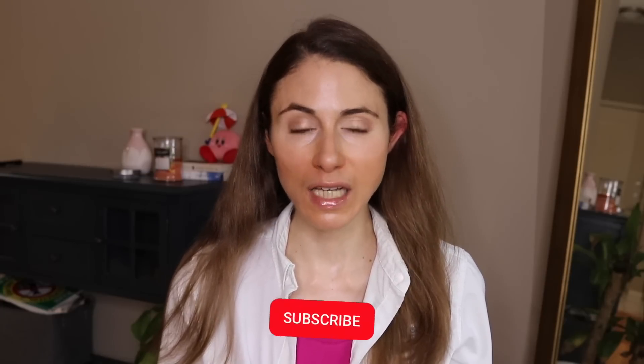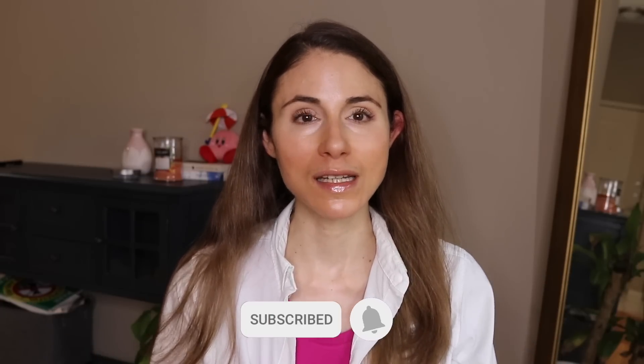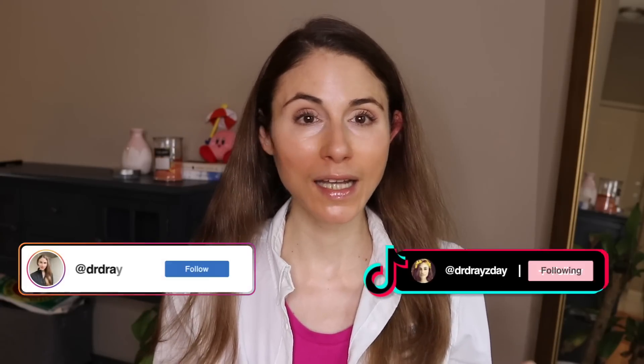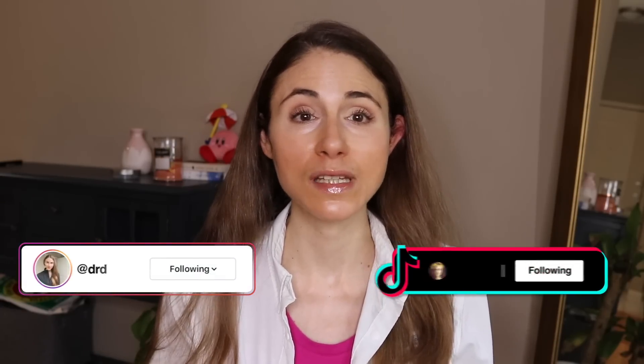We're going to get into all of that in this video. Make sure you're subscribed if you like skincare content from a board-certified dermatologist, and give me a follow over on TikTok and Instagram, where I'm very consistent with skincare content.